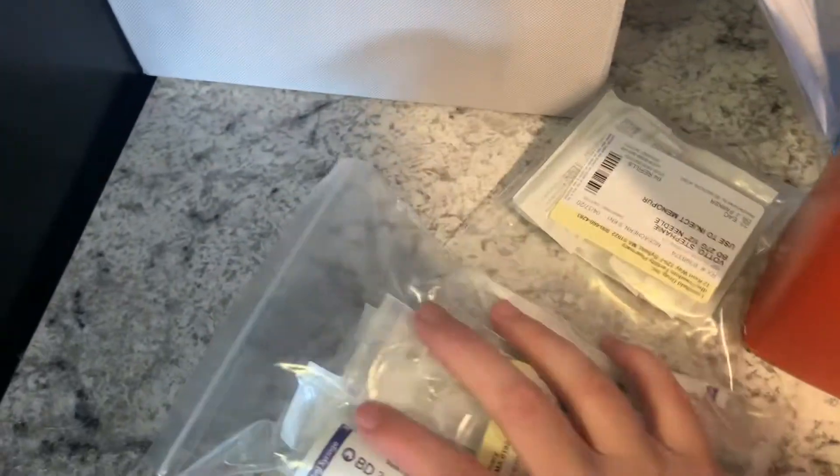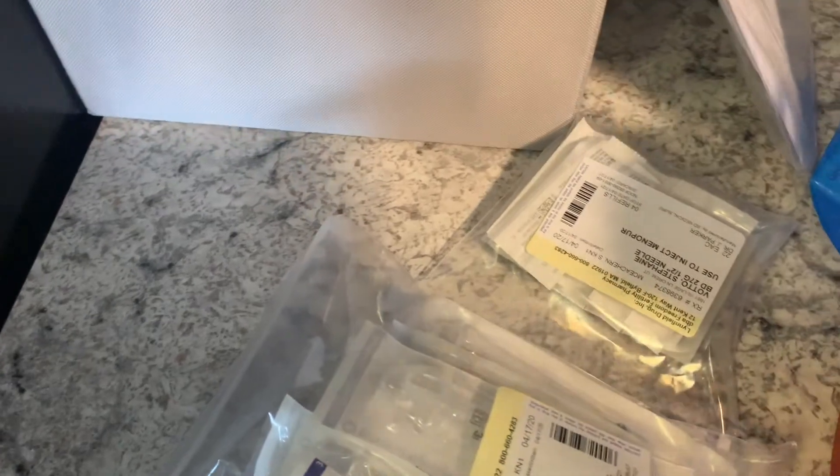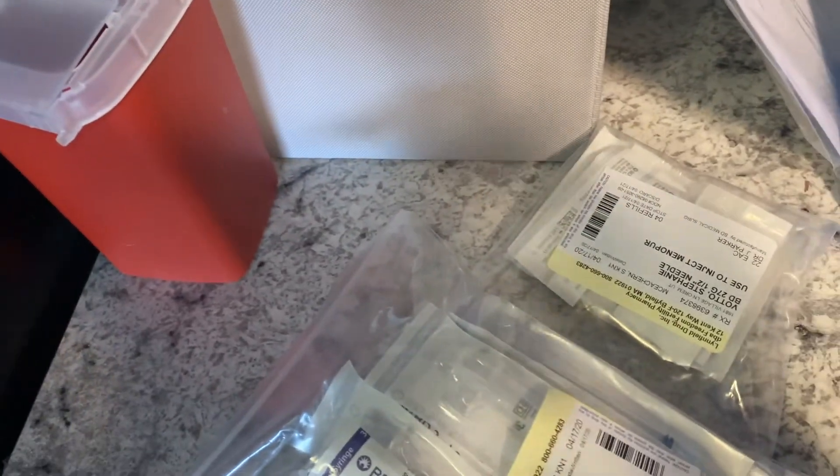So that is my meds. If all goes according to plan, I will start my stim meds on the 3rd of May. Wish me luck guys, and I'll catch you in my next video. Bye!